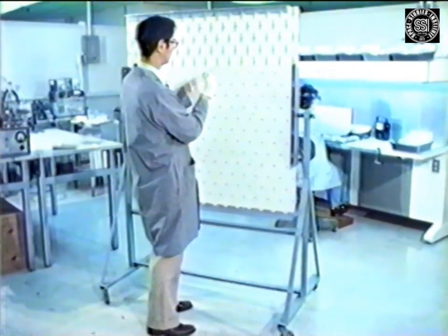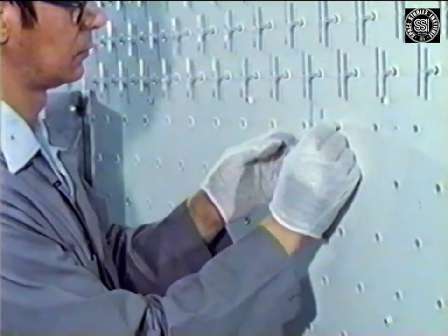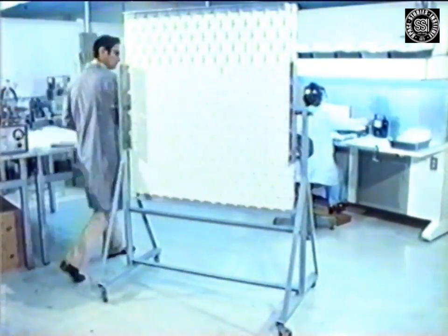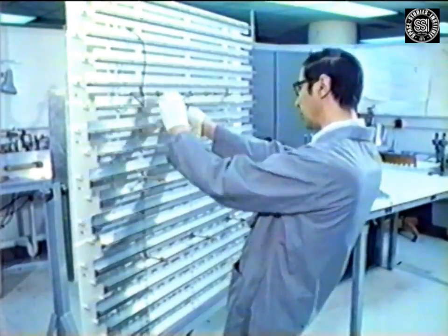The rectenna elements were thoroughly inspected and then carefully inserted into four-by-four-foot modules. Seventeen of these modules were constructed and sent to the Venus site at the Goldstone Deep Space Tracking Facility operated by JPL, or NASA. These modules were given severe environmental checks to assure their reliability in a severe outdoor environment.